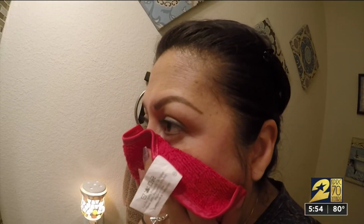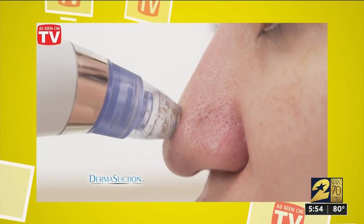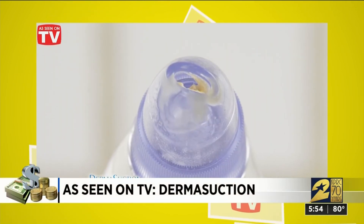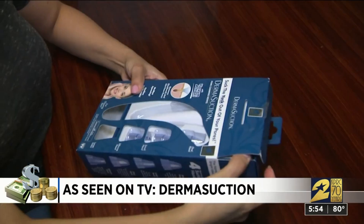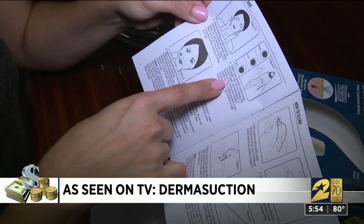Liberty Cardenas removes makeup and washes her face daily, but still: 'I've noticed lately, as I've gotten a little bit older, that my pores have become a little bit larger and I feel like they're more clogged than they've ever been.' Derma Suction removes blackheads and dirt from the pores on your face without squeezing — just look at everything it extracts.